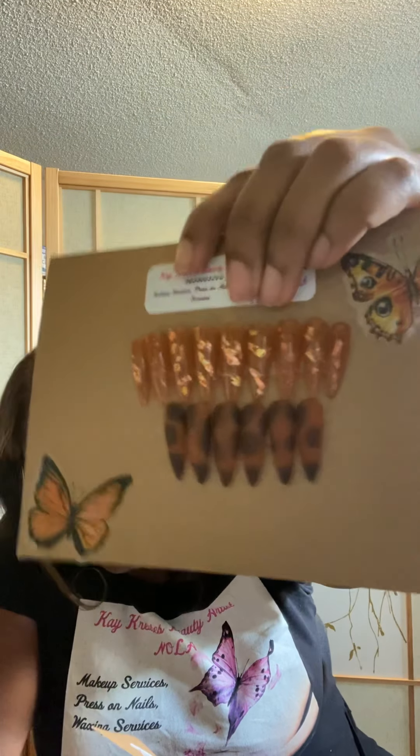You can find me at K Creates Beauty Artist — that's K with a K and Creates with a K. This last set is a gorgeous medium length stiletto, tortoise shell along with some gold leaf encapsulation with the jelly nails — gorgeous, very fall. That one is also $30.